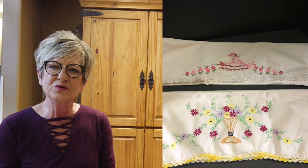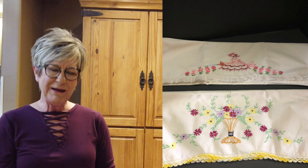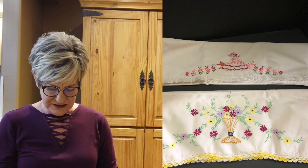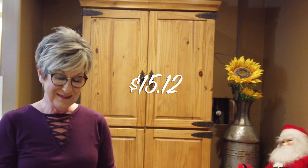Crocheted pillowcases. I had heard that these sold well. I'm finding they don't sell that great for me. Only paid $2 — a dollar each. Sold them for $25, $0.08 shipping, so a profit of $15.12. They have sat for a while and I still have others listed that haven't sold yet.